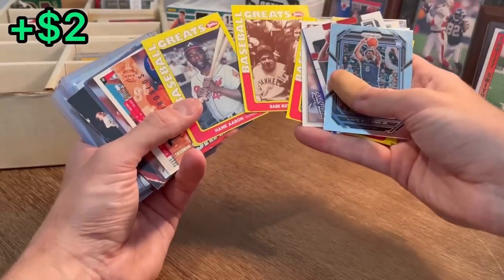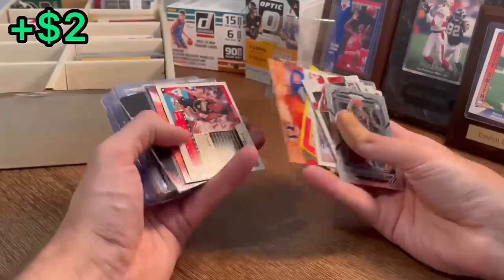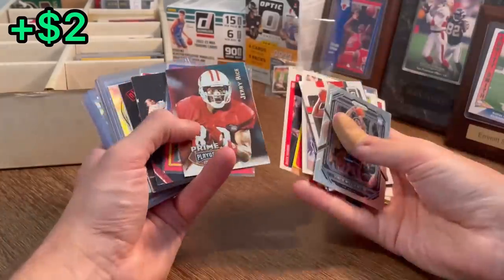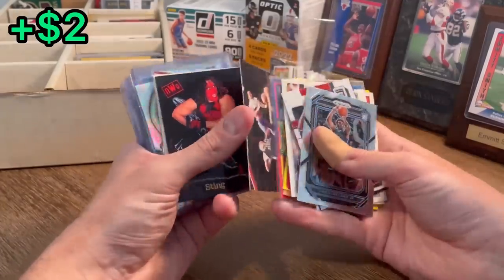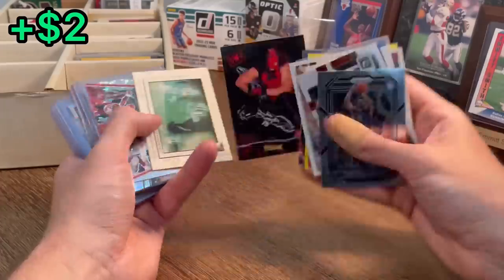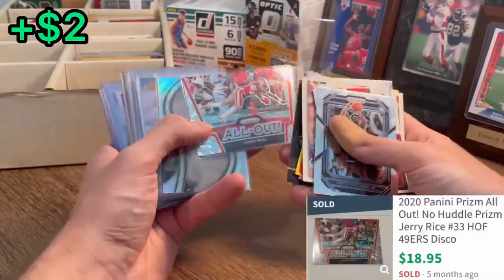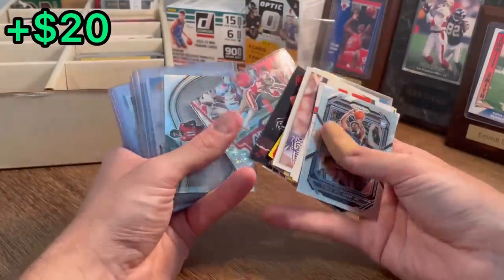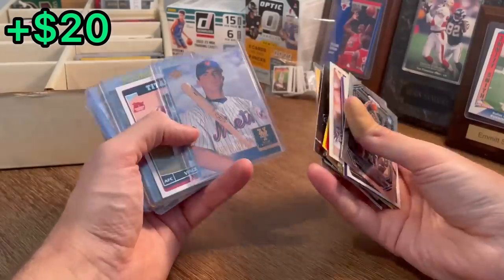Babe Ruth and Hank Aaron — Swell Baseball Greats. Nice hits there. Jerry Rice. All Out Jerry Rice on the donuts — that's a sweet card there. Julio Jones — nice card there.